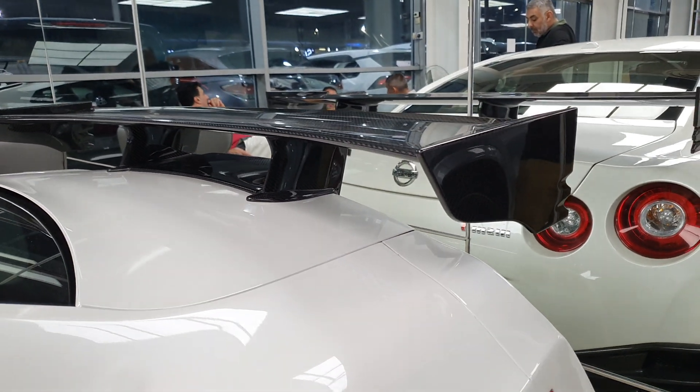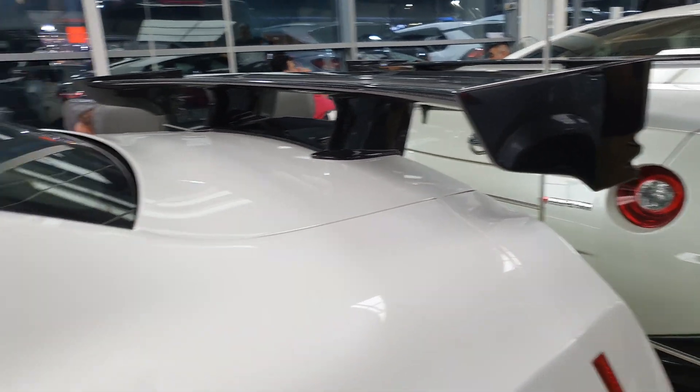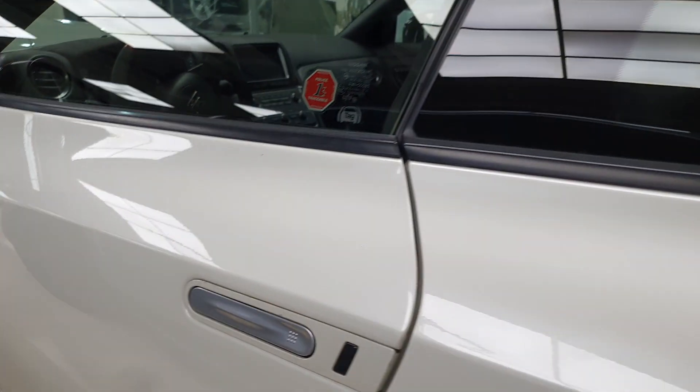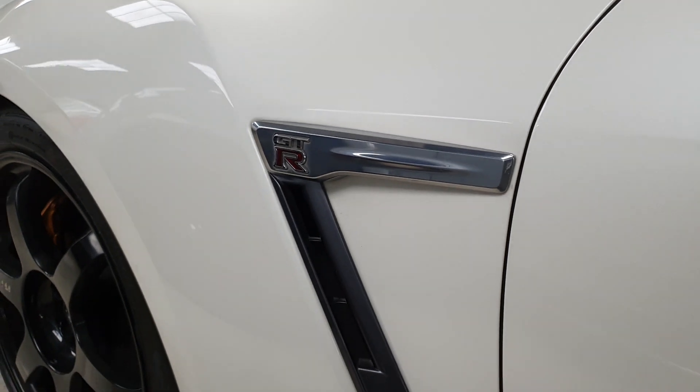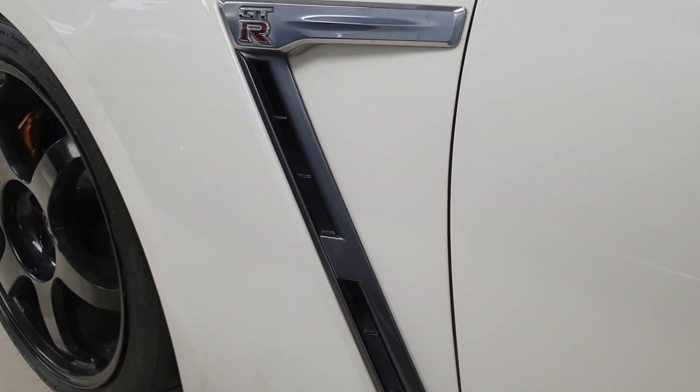The top speed of the Nismo GT-R model is around 195 miles per hour. Zero to 60 time is 2.9 seconds, so it is still very, very fast. You get supercar performance figures from a sports car.